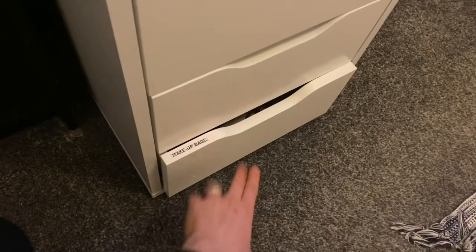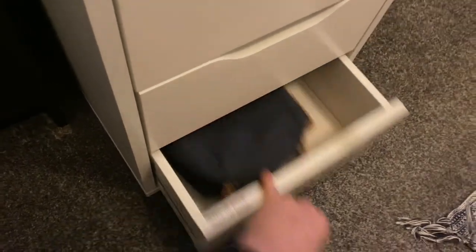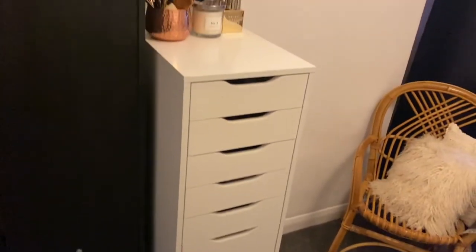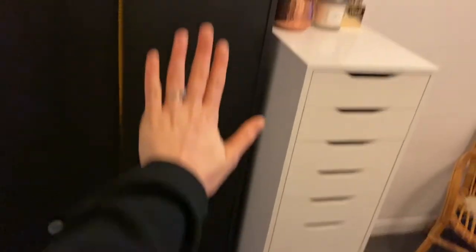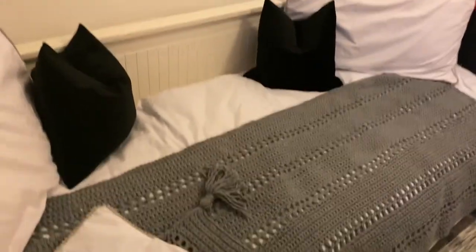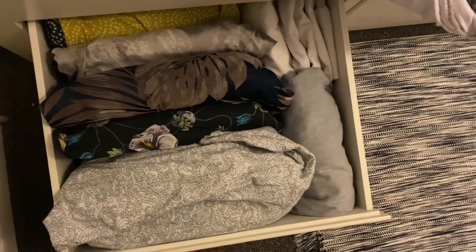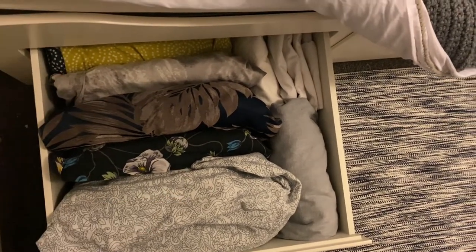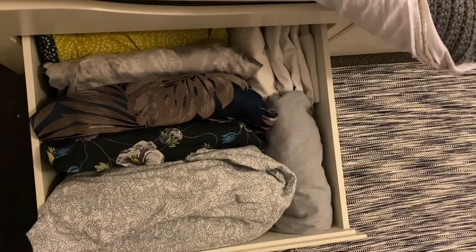And then in the bottom drawer we've got makeup bags — I just keep all of those in there. This unit is amazing; you can fit so much in and I just love it. This is my spare bed, and under the bed we have some storage — this is where I keep my bedding. I do it in the filing system so I can see exactly what I've got.